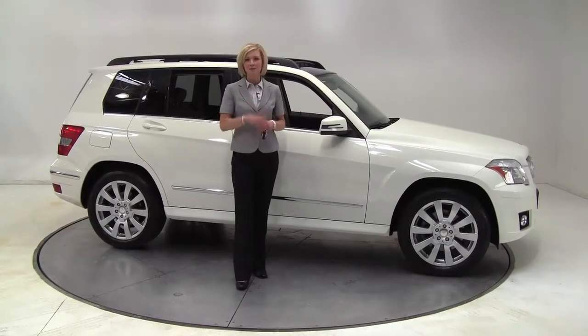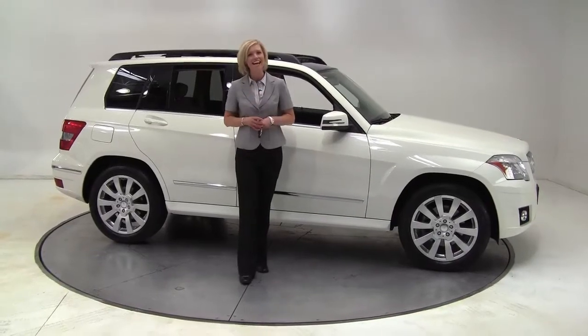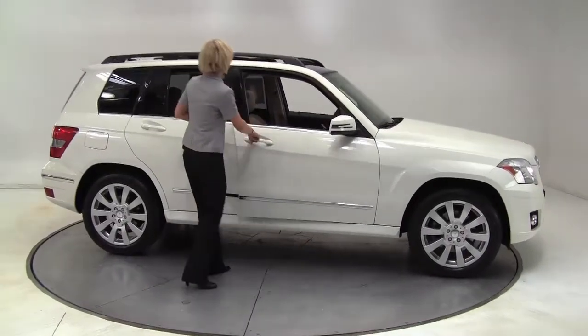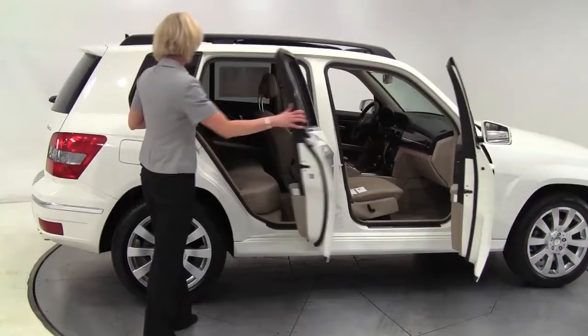Hello there, wise buyers. This is Erin coming to you once again from Feldman Imports, Bloomington, Minnesota with the wise buy of the day. This is a 2012 Mercedes-Benz GLK — white, blonde interior.